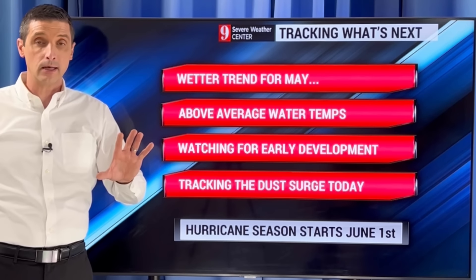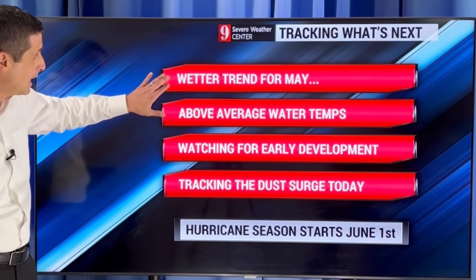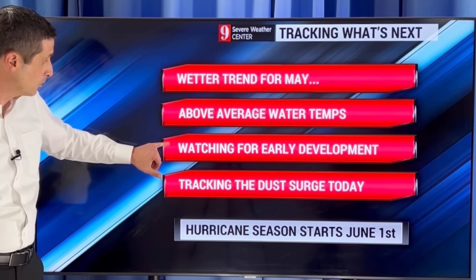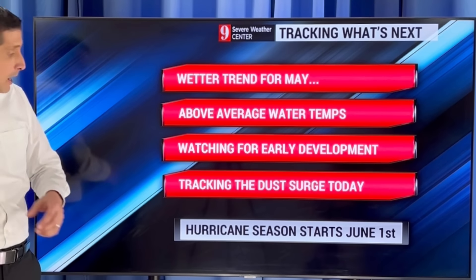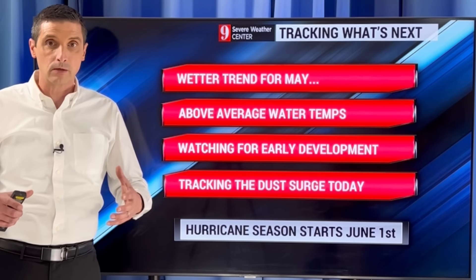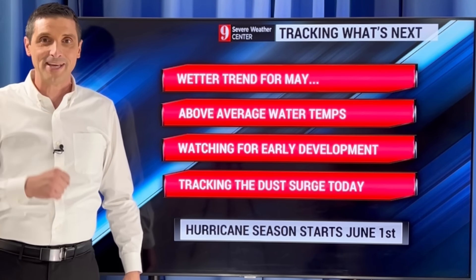Looking ahead, as I was showing you at the beginning of this video, a wetter trend for May. Watching that and the above-average water temperatures, which could mean some early season development — that's something I'll keep you posted on. I wanted to let you know everything I'm seeing behind the scenes. In the short term, watching some of that dust around. Hurricane season again starts June 1st. Thank you for sharing this information — I'll get to those comments throughout the day. Have a wonderful start to the week.